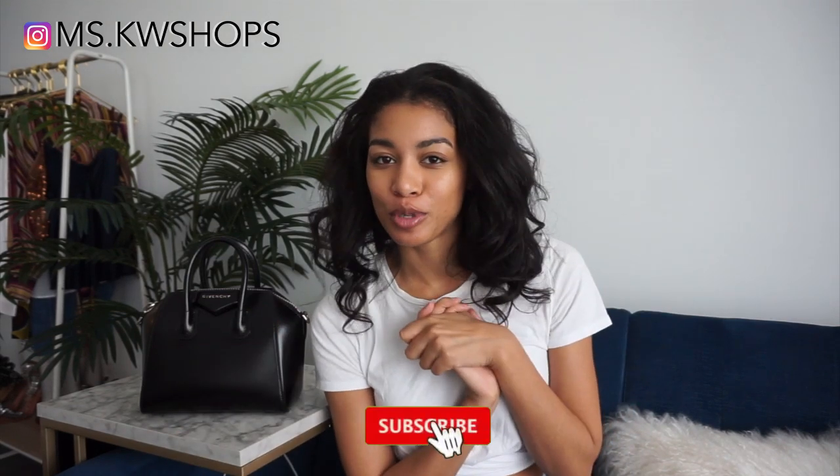Hey guys, welcome back to my channel. So today's video is going to be super short. We're just doing a really quick update on my Givenchy Antigona Mini that I purchased over a year ago. I bought this in October of 2018. This is actually the last bag that I added to my collection. We're doing a really quick updated wear and tear on this bag. So if you're new here, hello and welcome. My channel is KWShops.